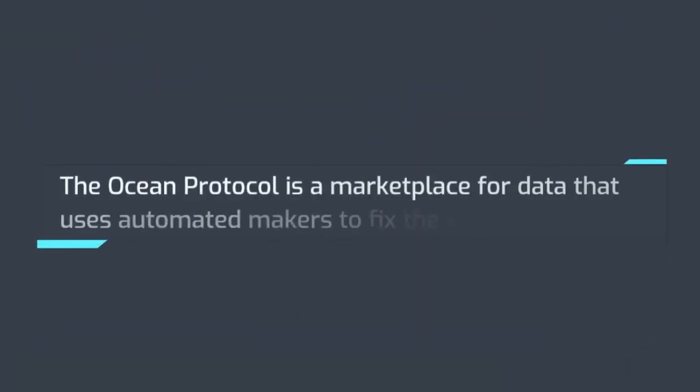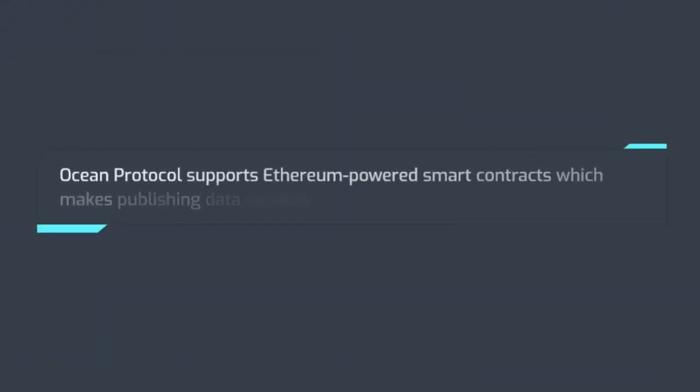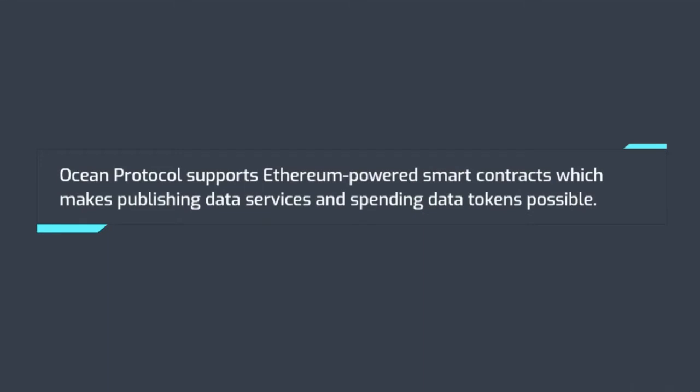Number 5: Ocean Protocol. The Ocean Protocol is a marketplace for data that uses automated market makers to fix the price. This token is used to buy and sell data, stake in data, and can also be used for community governance. Ocean Protocol supports Ethereum-powered smart contracts which makes publishing data services and spending data tokens possible.